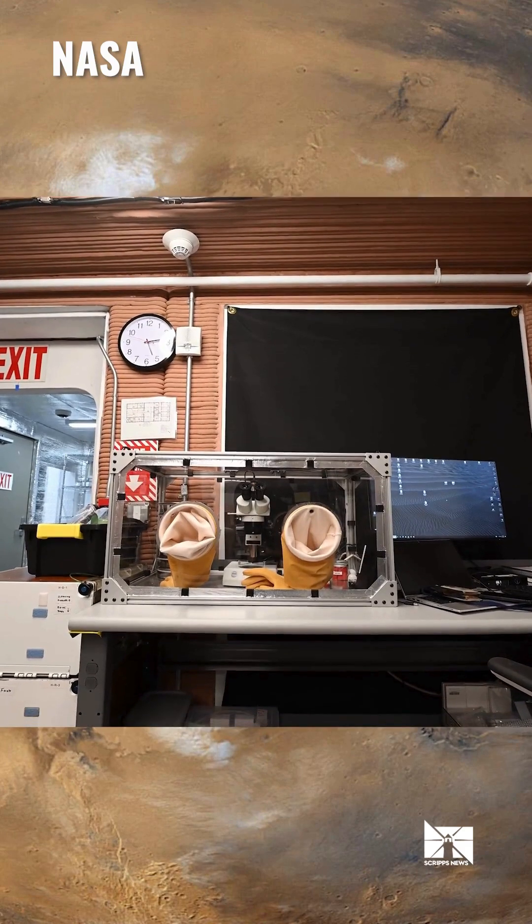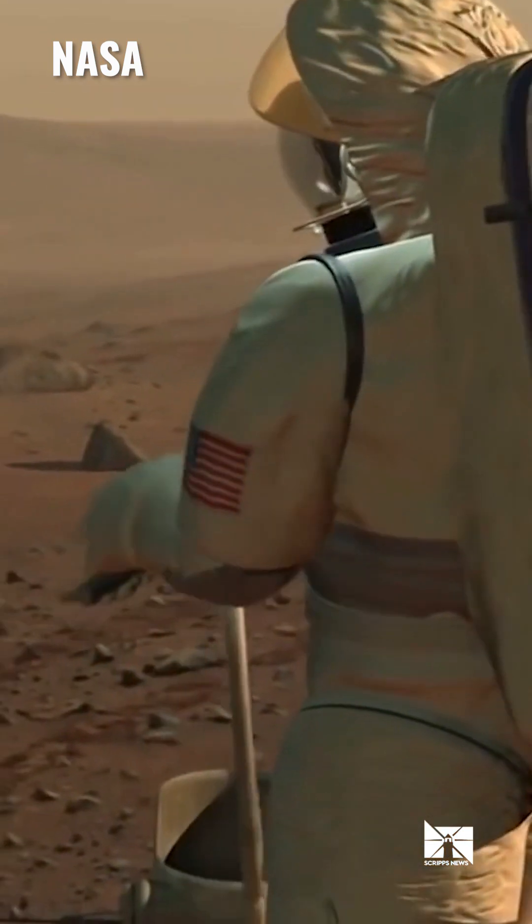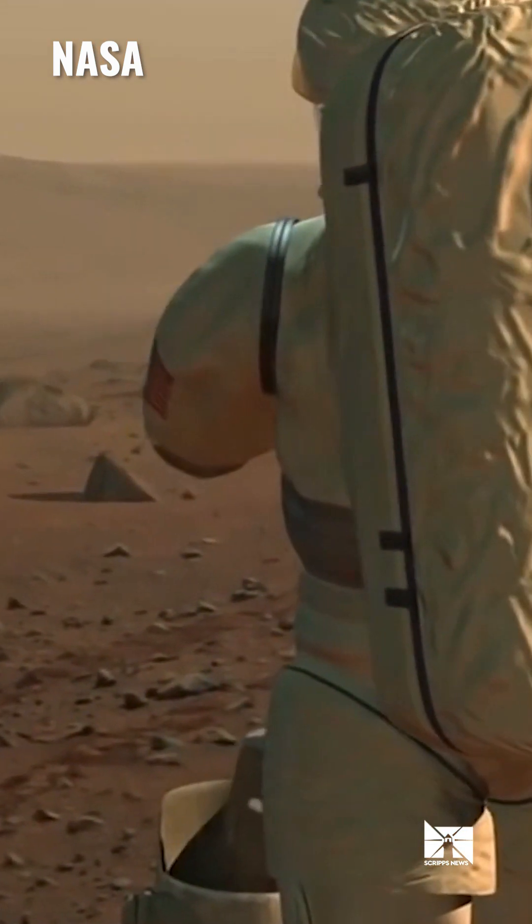live and work on the Red Planet with all of its challenges, including growing food, going on simulated Mars spacewalks, and dealing with things like isolation and equipment failures.